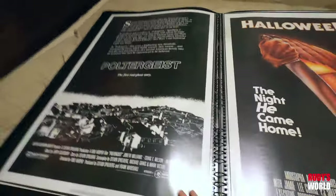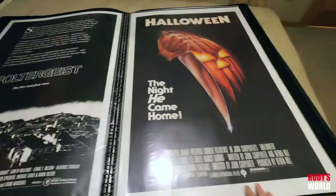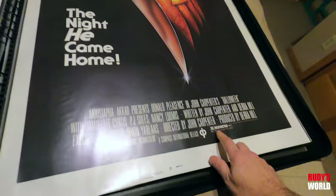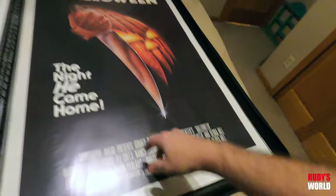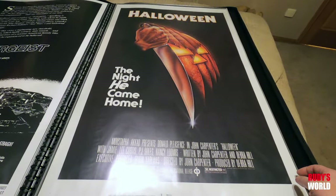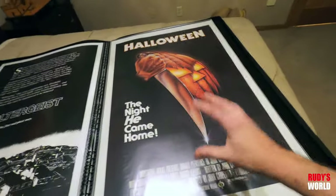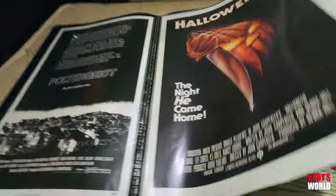Another Poltergeist original poster there, one sheet, showing the town. Original Halloween — mint, mint, mint one sheet. I have the one with the blue or green ratings box framed somewhere, signed by Carpenter and Jamie Lee Curtis — I met them in person — and I think Nancy Loomis signed it as well. It's under plastic so it may not look that dark, but it is mint. Beautiful, beautiful one sheet poster.